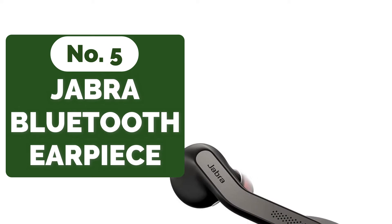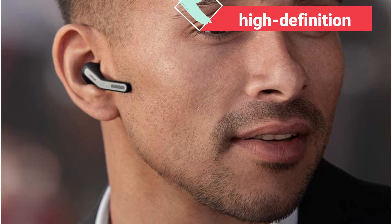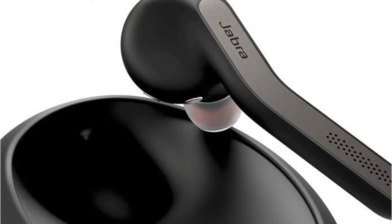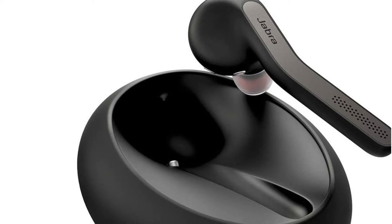Starting our list at number 5 is the Jabra Talk 55 Bluetooth Earpiece. This is for folks who are always on the go and rely on their headsets to stay on top of things. The majority of the headsets on this list have noise-canceling technology, but this one goes even farther. It contains two noise-canceling microphones and an omnidirectional microphone, all of which give excellent high-definition call quality. When you're accepting calls in a crowded or noisy environment, this technology makes a huge difference — something that all busy people must do on a regular basis.